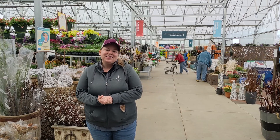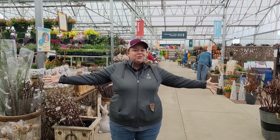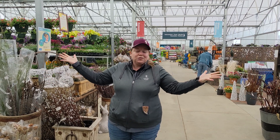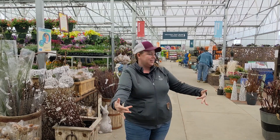Hi, I'm Kate Green with Lurvey Home and Garden and I am excited to welcome you to spring at Lurvey's. So come and take a look with me.